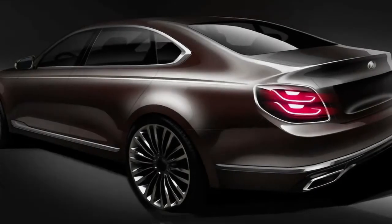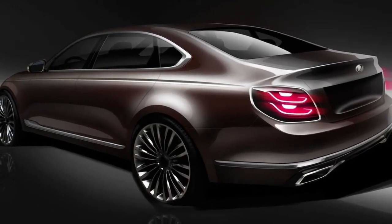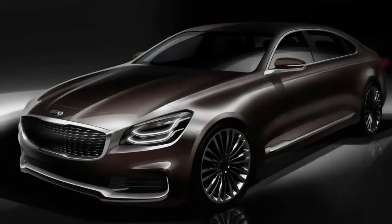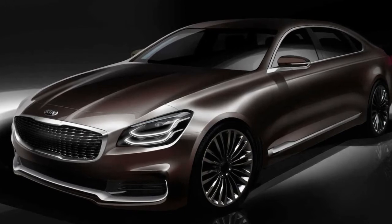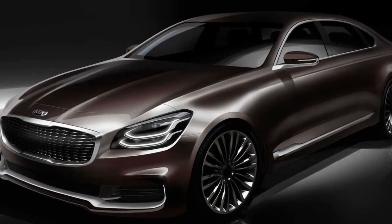Kia and its stable have been killing it recently with good cars. While the Kia Stinger has garnered a lot of attention recently, the South Korean brand is hoping to make a splash in the luxury segment with a new K900 flagship sedan. On Tuesday, the automaker released a few new teasers of the sedan before its debut next month.